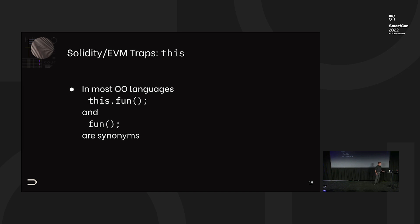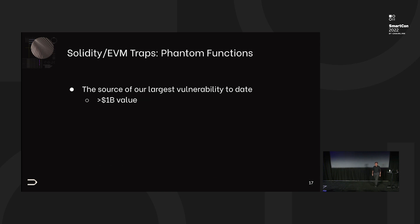In most object-oriented languages, if you write this.fun, it's the same as just calling fun. Well, not in Solidity — because in Solidity, this.fun results in an external call, and the message sender changes. So if you have any access protection based on message sender, that's pretty dangerous. This was behind an actual vulnerability — a very simple bug pattern that was behind a vulnerability in contracts that had money.